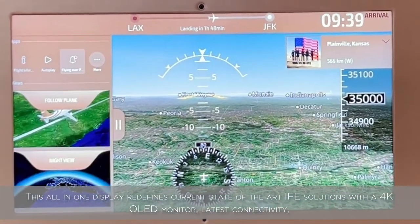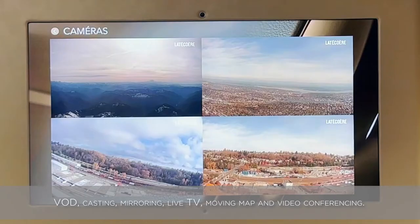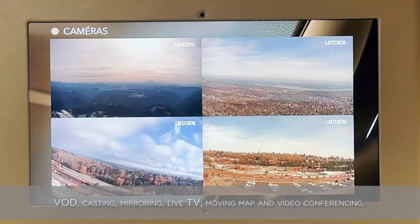The Smart Li-Fi Monitor features the latest connectivity, VOD, casting, mirroring, live TV, moving map, and video conferencing.